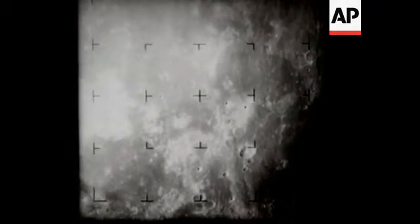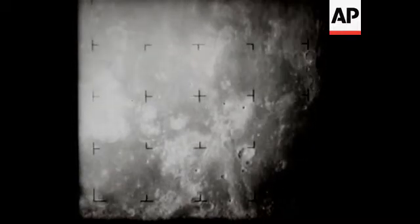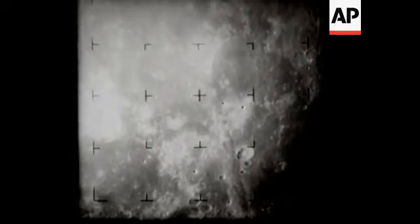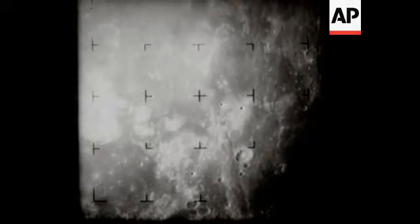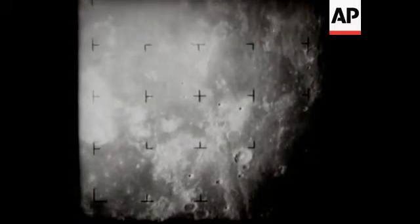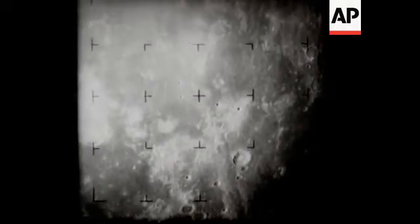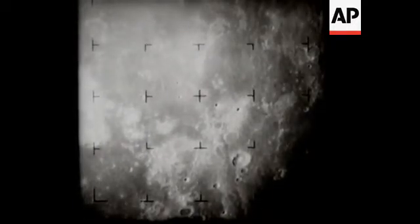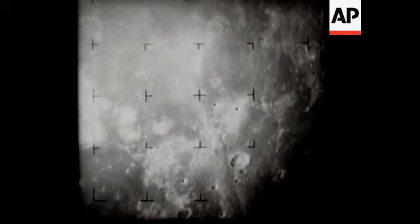The distance across the picture is about 600 miles. Distance from the spacecraft to the center area of the picture is now approximately 1,200 miles. North is at the top of the picture, with sunlight falling from the left. The upper left area is known as the Ocean of Storms. 1,052 miles from the moon. 13 minutes from impact. 1,003 miles from the moon.